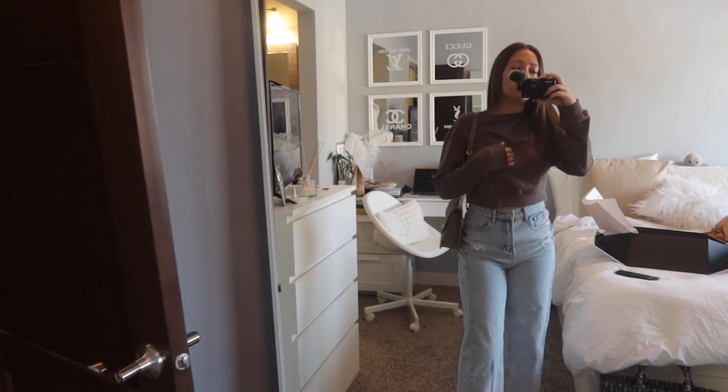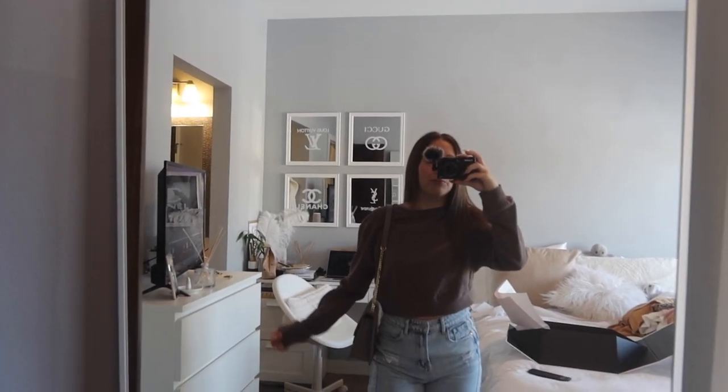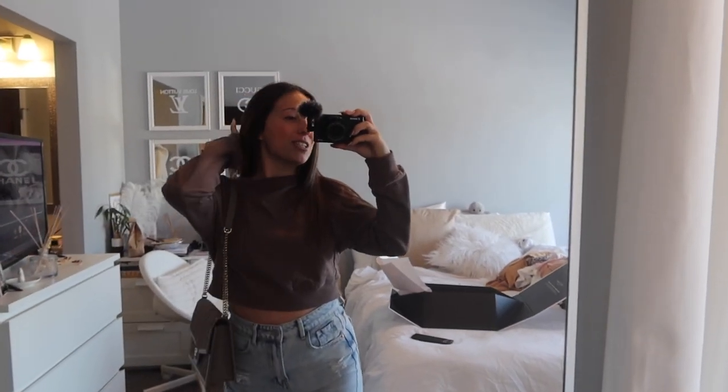Teddy Blake has so many gorgeous designer bags and the quality is just unreal. So that is my little outfit of the day and I will see you guys tomorrow.